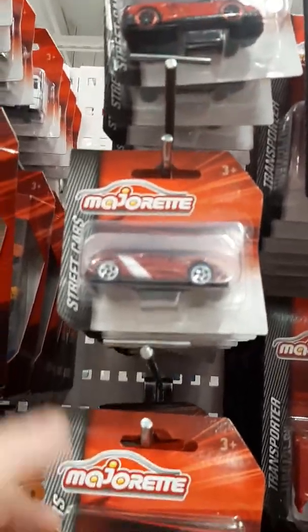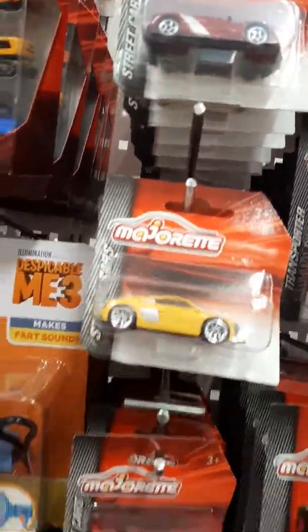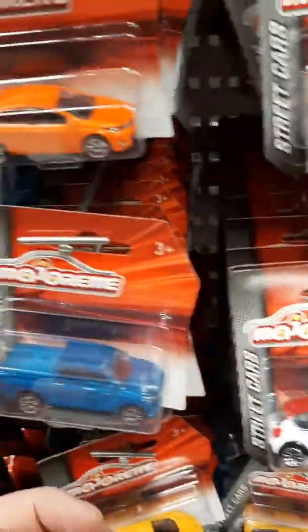Lamborghini, Citroën, Audi. Ford. Here's some more new singles.